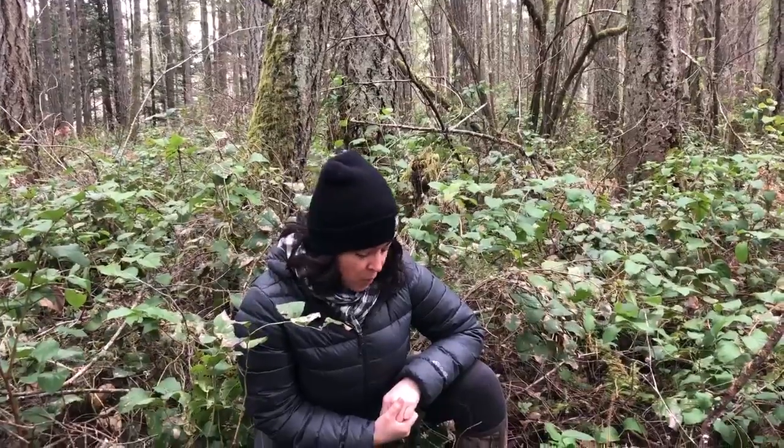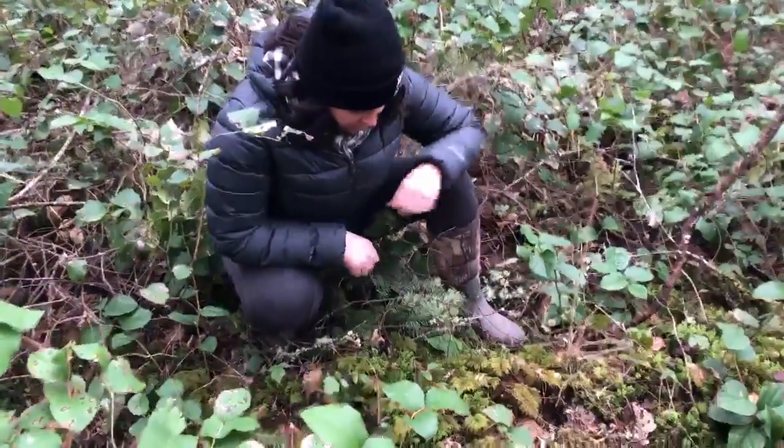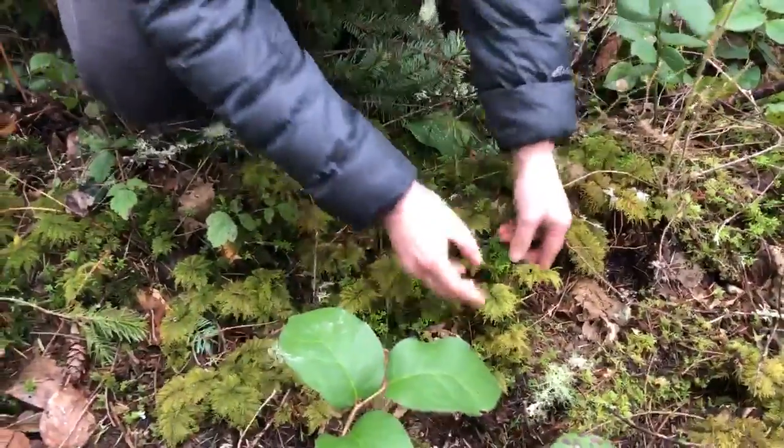Hey everyone, this is Dr. Calabria. It's March 25th and today I wanted to share with you a little information about one of my favorite forest floor mosses, Hyalocomium splendens, or stair-step moss. Here it is growing just below my feet, and there are a couple of ways that I recognize this moss as Hyalocomium splendens.